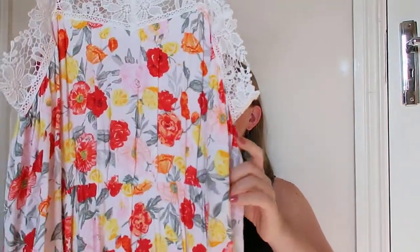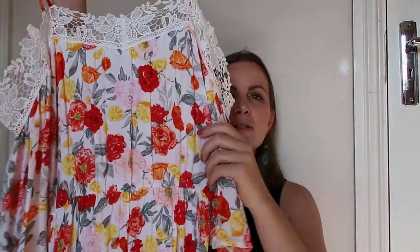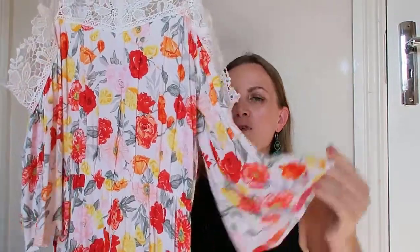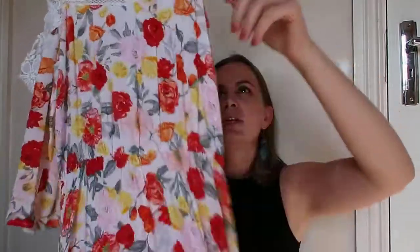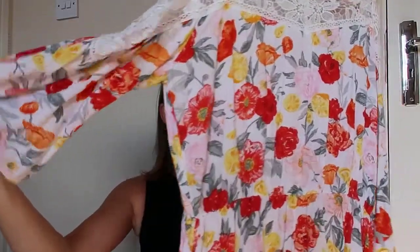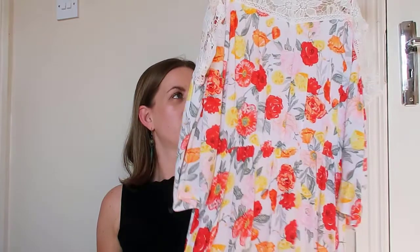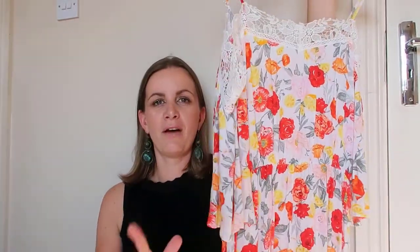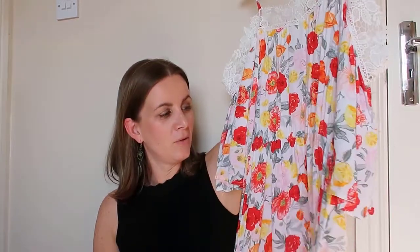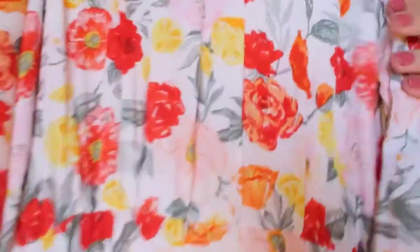My next dress is also from H&M. I love the print — it has flowers and lemons, very summery and gorgeous! I love the skirt with a little bit of lace at the bottom, and there's lace on the top as well. It has short sleeves, the fabric is really good quality — super light, fluffy, and it looks nice on the body. I like all the details.